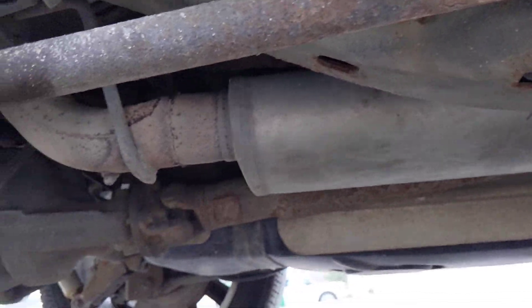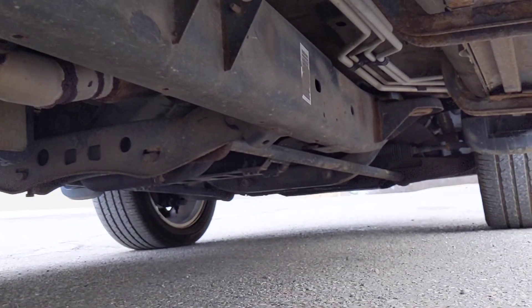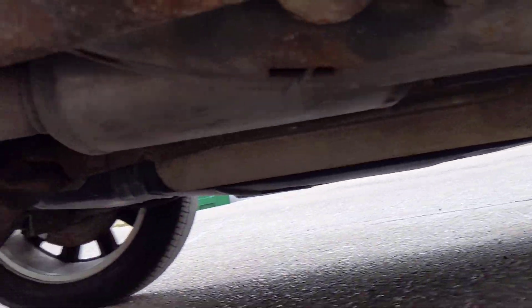I'm going to go underneath the car here so you can see any rust there may be. Obviously, it is a car from Michigan, so it's not going to be the cleanest thing in the world under here, but definitely not a whole lot of rust going on there either.